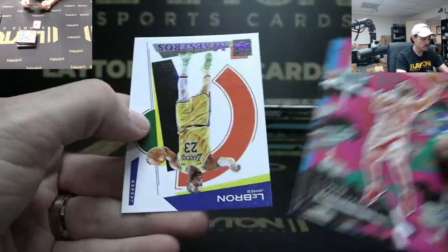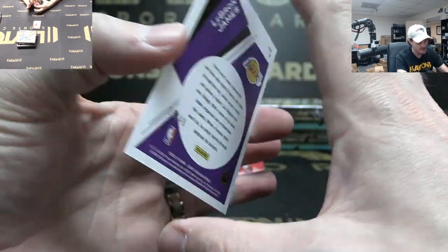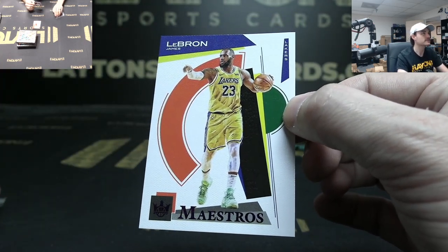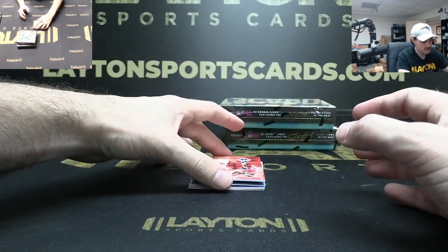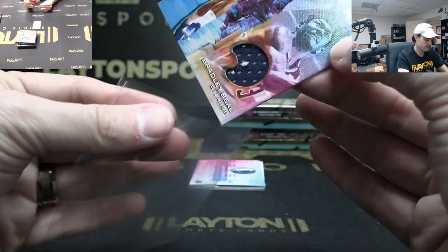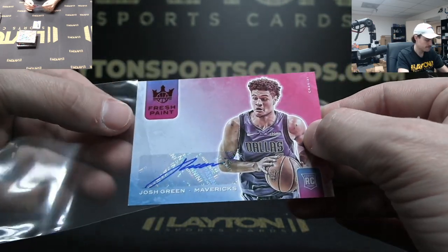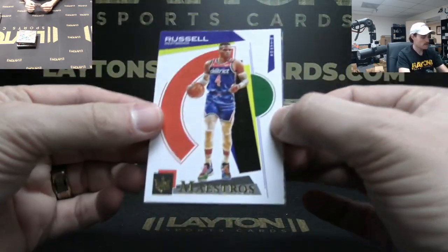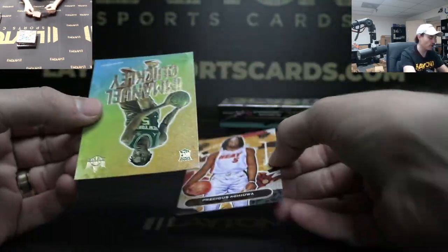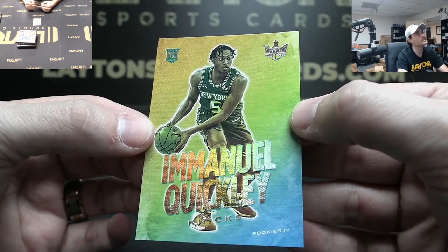FVV, Hero, Maestros LeBron James purple to 49 — jeez man, this case is sick! 25 of 49, close to jersey number — Lakers. This jersey Bradley Beal Artistic Endeavors 149 Washington. To 75 Josh Green Fresh Paint rookie auto Dallas. Westbrook Maestros. James Wiseman First Steps insert Dubs. And a level four Emmanuel Quickly Knicks — jeez dude, this case has been loaded: two level fours, bunch of LaMelo, Luka, LeBron.